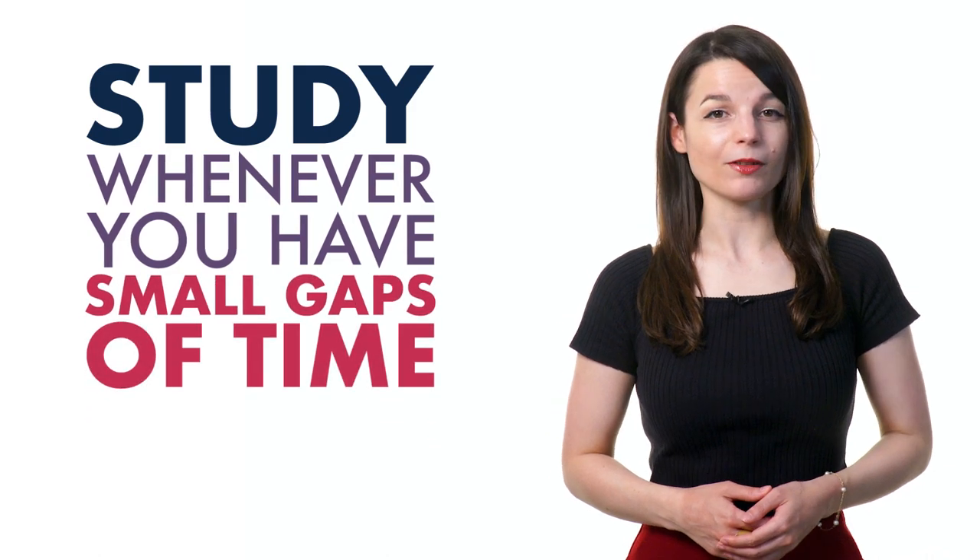But you can spread out your learning throughout the day. Study whenever you have small gaps of time in your busy schedule — this can be when you're on the metro, on your lunch break, or while you're exercising. Our podcast learning format fits perfectly into your tight schedule.